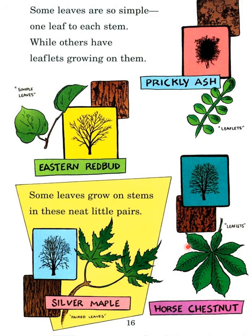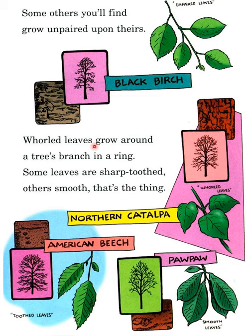Some leaves are paired — two together — while others you will find grow unpaired upon theirs. This is black birch. Some leaves grow around a tree's branch in a ring. Some leaves are sharp-toothed, others smooth — that's the thing.